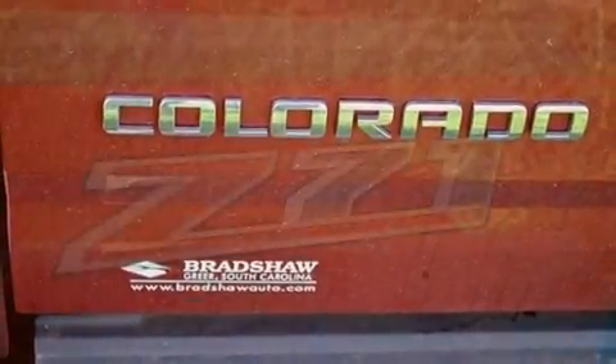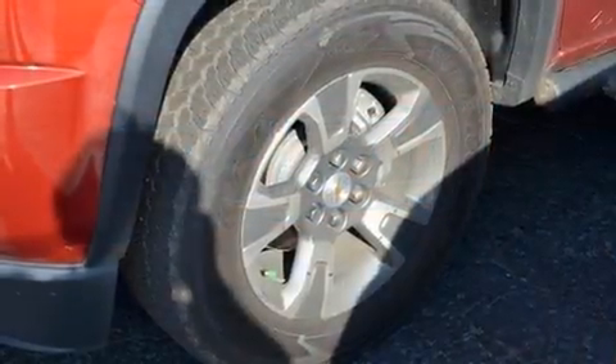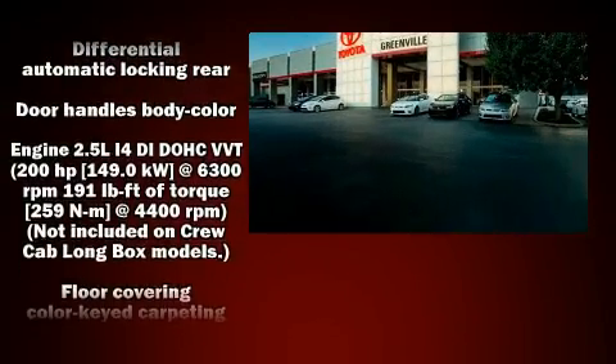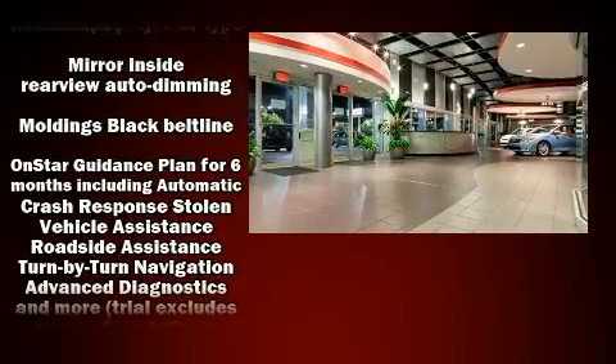Top features include power front seats, front and rear reading lights, variably intermittent wipers, a trip computer, a rear step bumper, an automatic dimming rearview mirror, and one-touch window functionality.